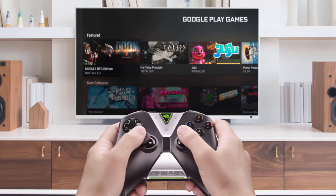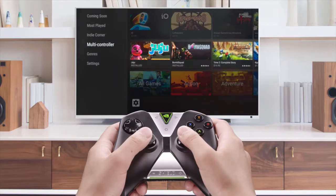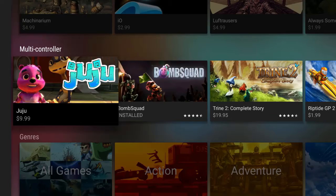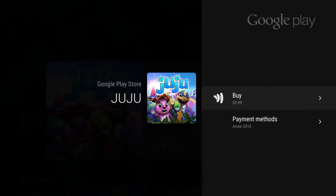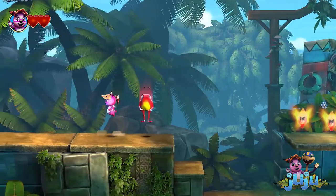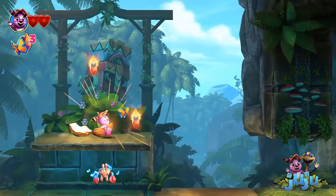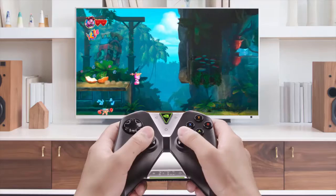To see a list, navigate to the left. We're going to take a look at games that support multiple controllers. Let's take a look at one of our favorites, Juju. From here, you can download the game directly from the Play Store, or open it right away if you already own it. For two-player action, you'll need to connect another controller to the system.